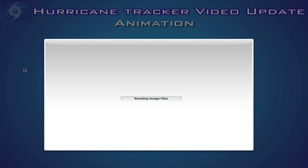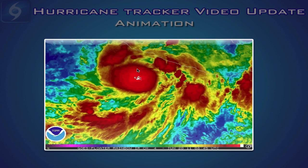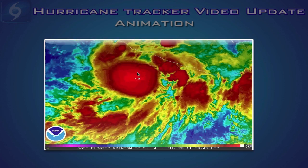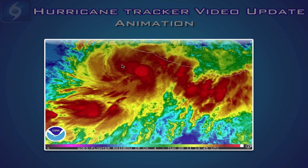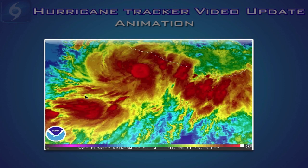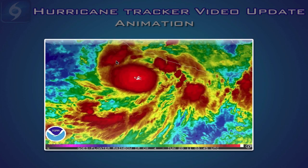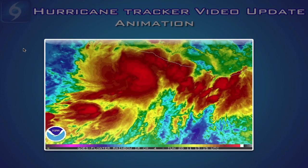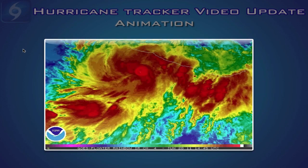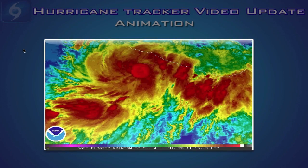Looking at the infrared satellite animation of Tropical Storm Beatrice this morning, you can see very cold cloud tops, which is indicative of very strong convection near the center. It has good outflow in all quadrants and looks like a very classic tropical storm. It is moving towards the west-northwest, ever so closer to the Mexican coastline, but we'll definitely keep you updated as the advisories change from the National Hurricane Center with any important changes on Beatrice.